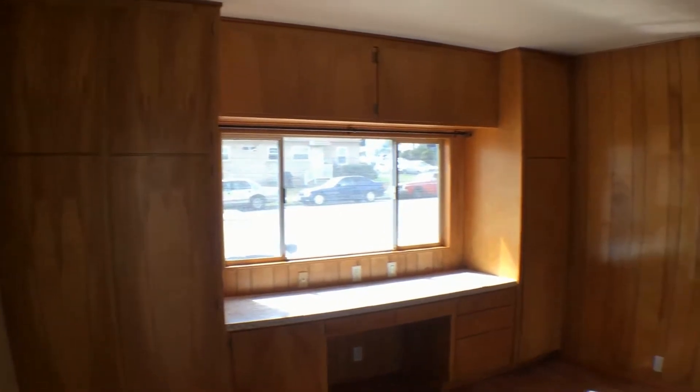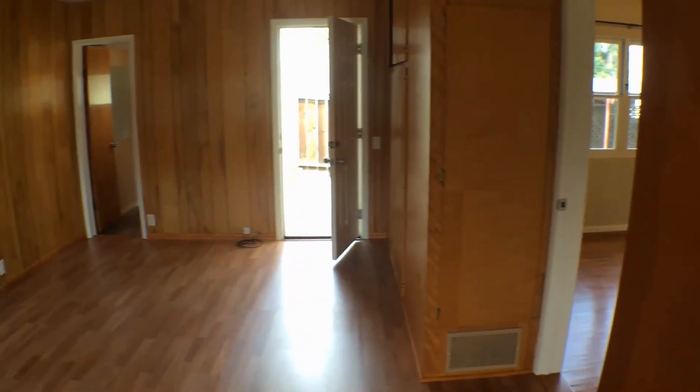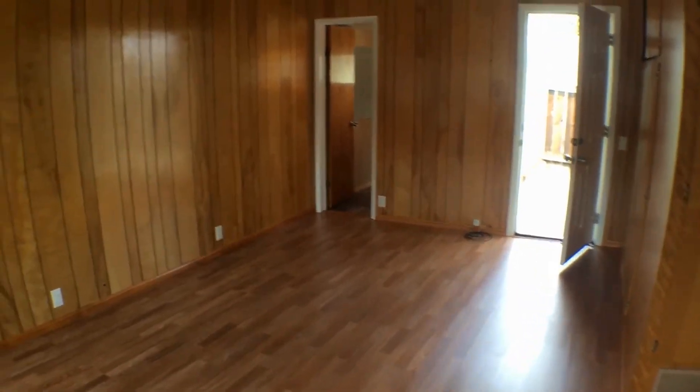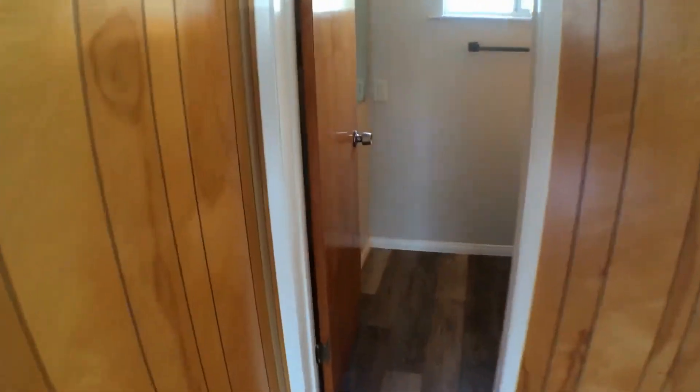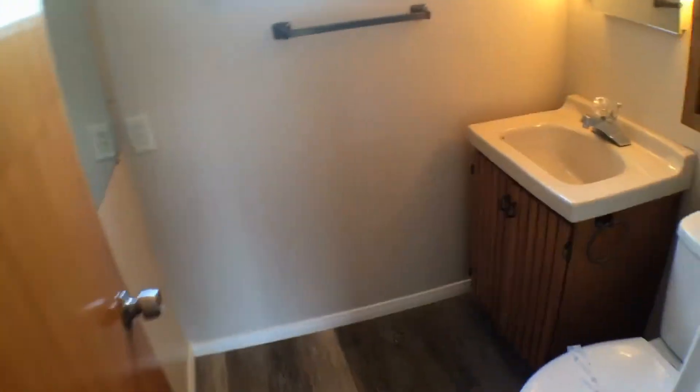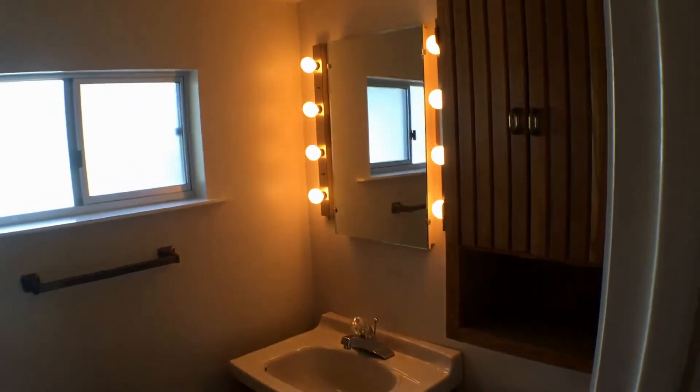We're going to enter the master bedroom. The master bedroom is much, much larger than the other guest bedrooms. There's more built-in storage, and this half bathroom here is connected to the master bedroom.